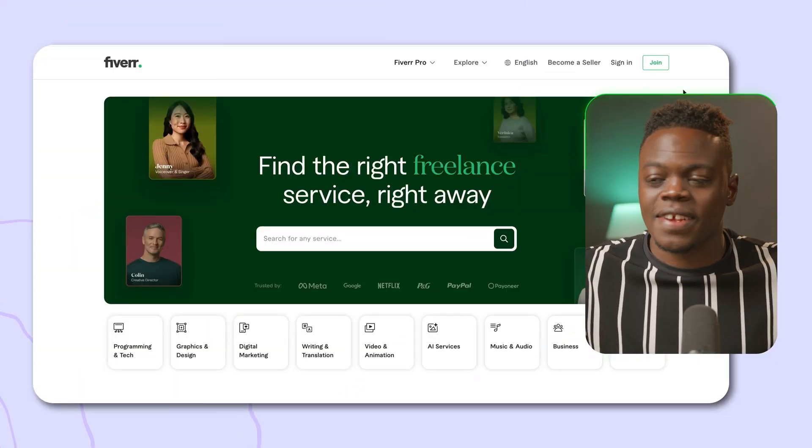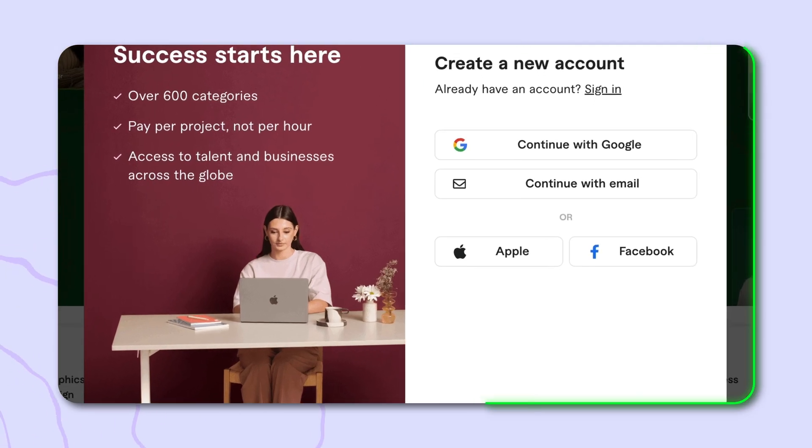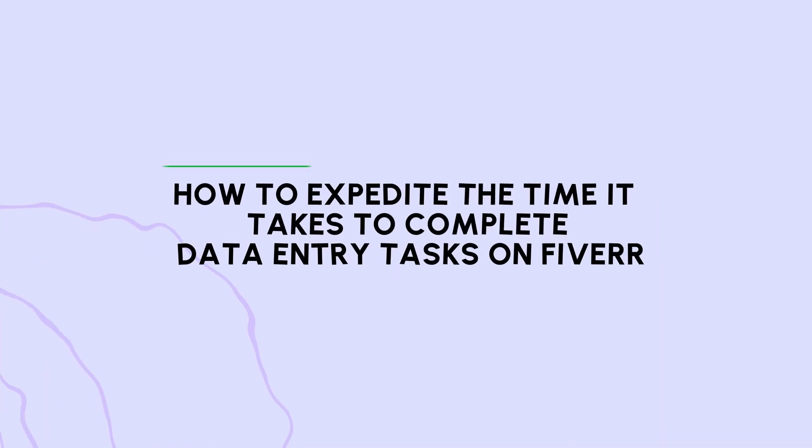The first thing you need to do is sign up for an account on Fiverr. Head over to Fiverr.com and click on Join, then follow the steps to create your account using Google, Facebook, Apple, or email. Quick disclaimer: I won't be demonstrating how to set up your account here — there are plenty of tutorials on YouTube for that. What you're here for is to learn how to expedite data entry tasks, because the faster you complete them, the more orders you can handle and the more money you can make.